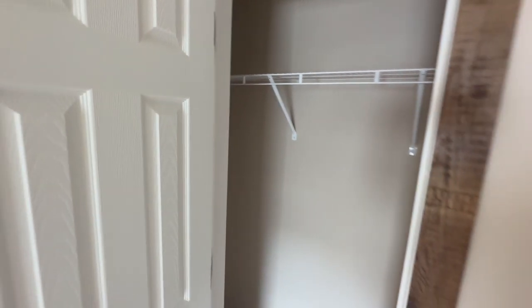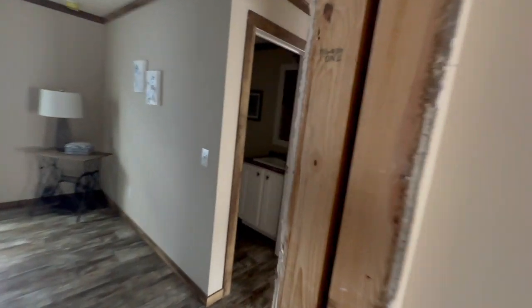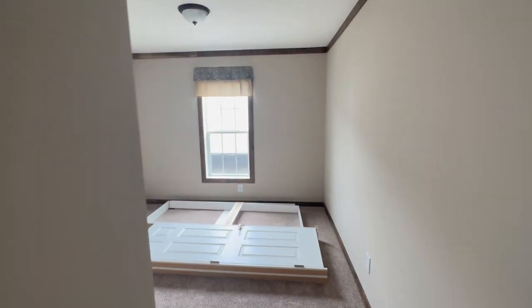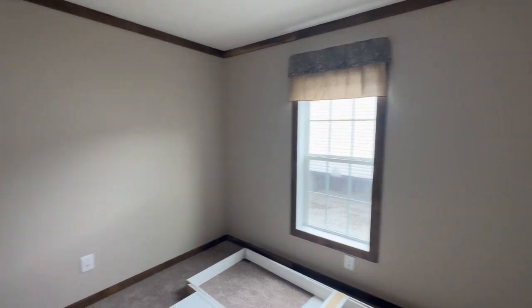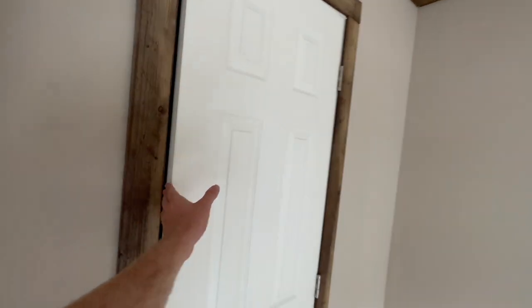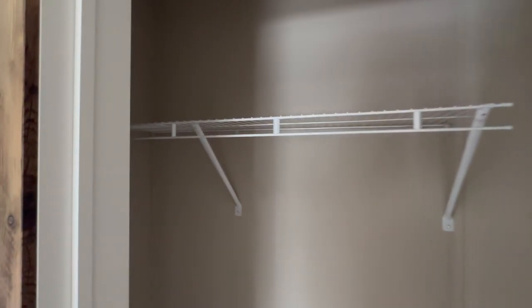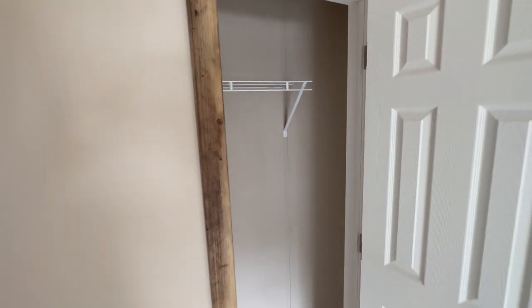Let's step next door and take a look at this other guest bedroom. Another room that looks to be almost identical in size to the one we just came out of. This closet's a little bit smaller, not much — there's still plenty of room to put what you need in there.